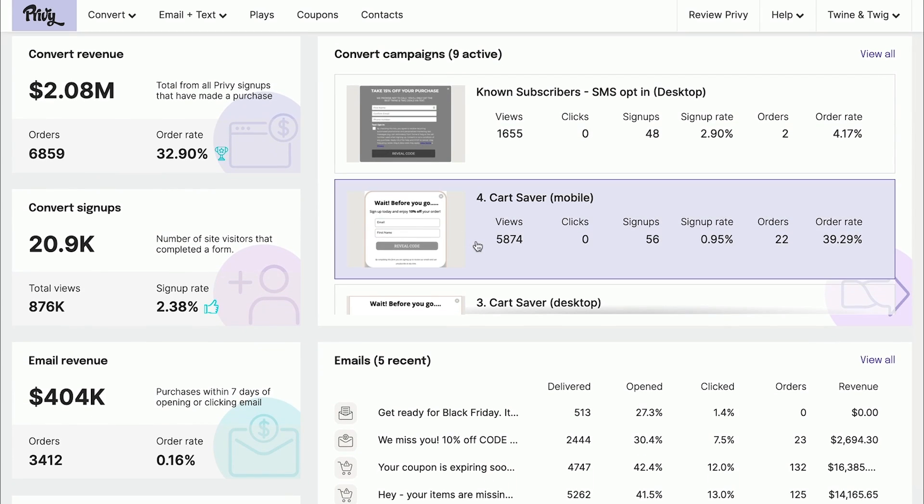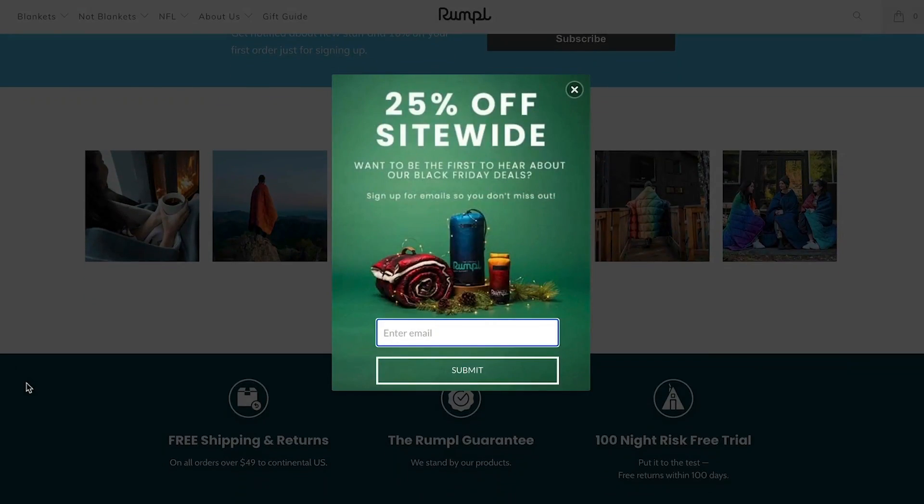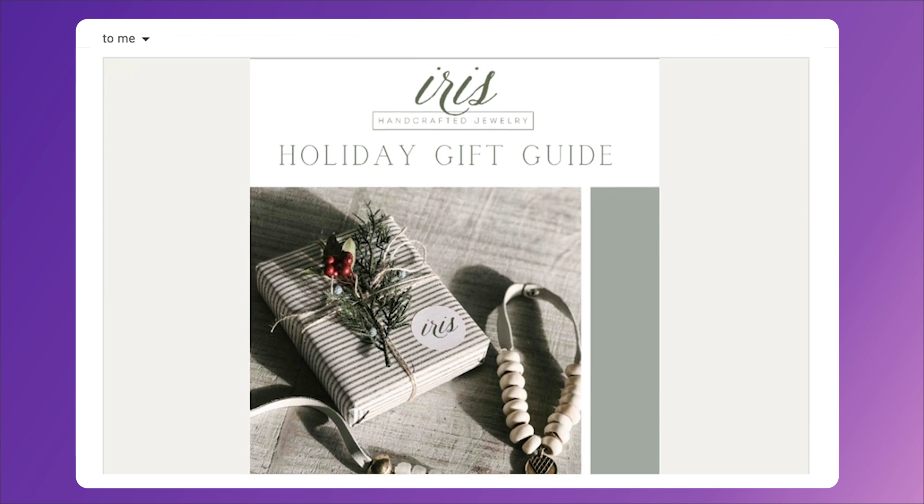Privy is an e-commerce marketing platform for online brands who want to grow sales fast. With Privy, you can build beautiful pop-ups to convert your visitors into subscribers, and send emails to turn those subscribers into customers.